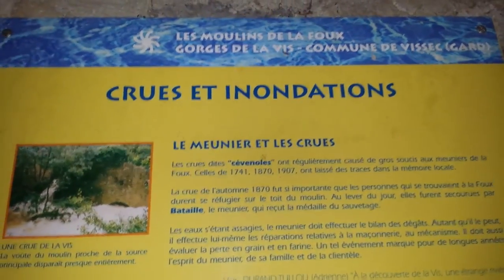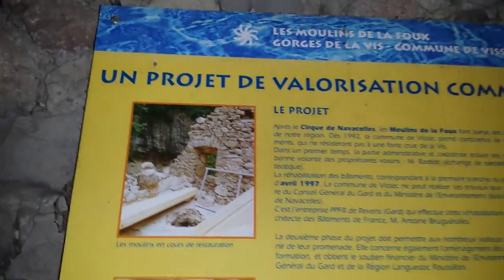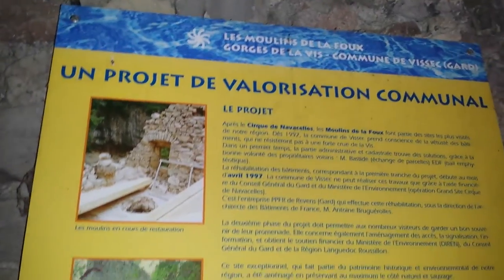Now it is in France. Look — awesome, awesome, awesome! It was like an ancient model and they renewed it just for tourists. Very nice.